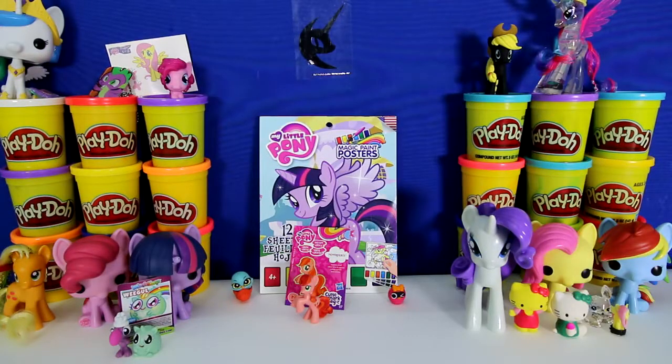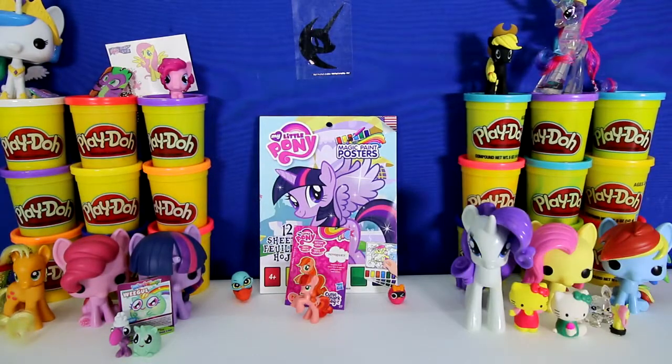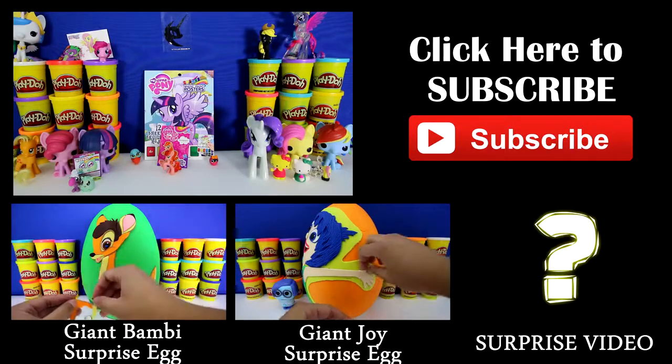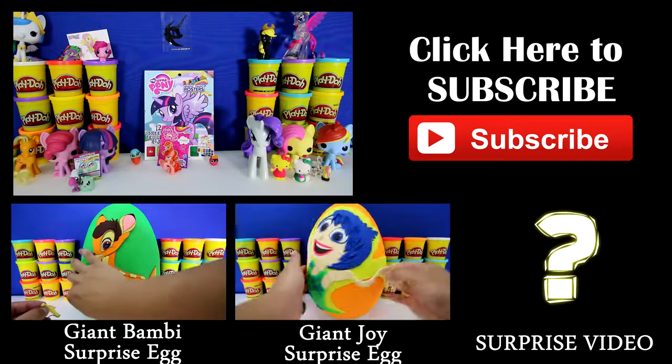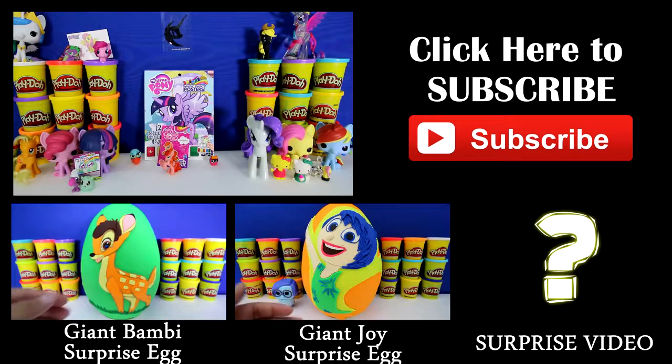Thanks for joining us today, guys. There are no more surprises. Can you tell me which one was your favorite toy? Mine would definitely have to be the Magic Paint Posters because you can make posters and share them with your friends. Remember to subscribe so you'll get updated on all our new videos. I'll see you later - I'm Toy Hunter and I'm out.